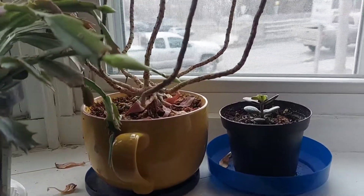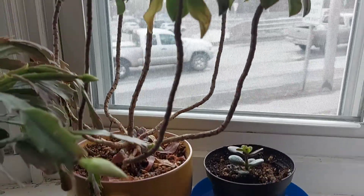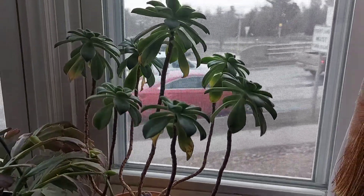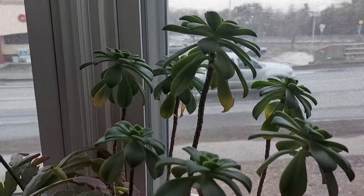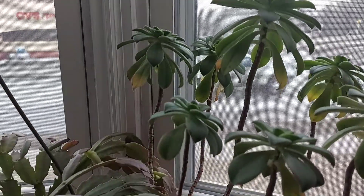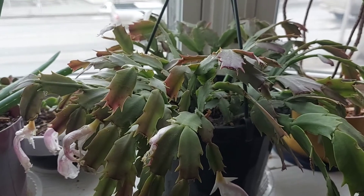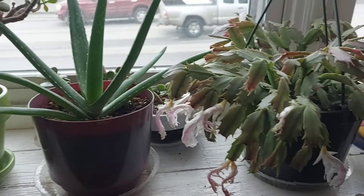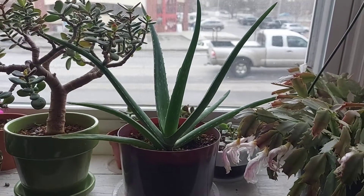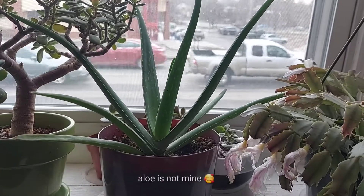On this side I have a baby jade, and also I don't know the name of this plant, but it is gorgeous. This Christmas cactus is almost three years now — it's from my friend Atinorma.